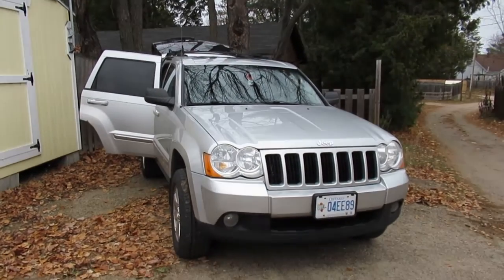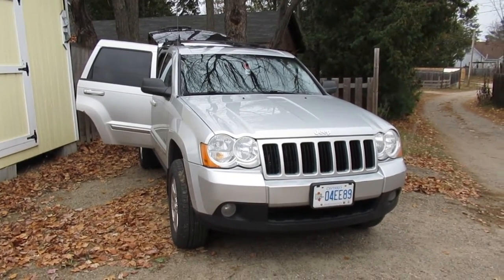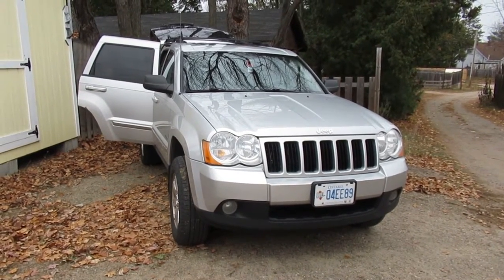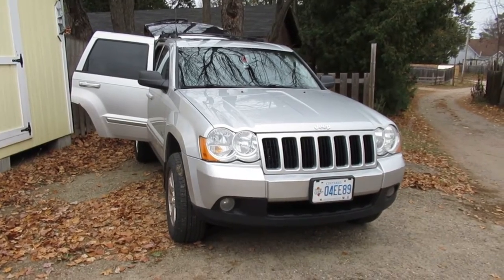Today we're going to do a video on the ins and outs of the Jeep WK. This one here is a diesel, but it mostly applies to all the vehicles — gas and diesel. I'm going to cover what I know about all of them.